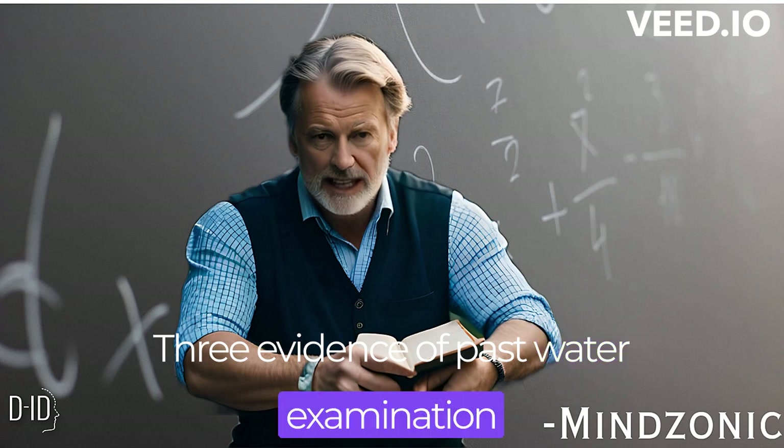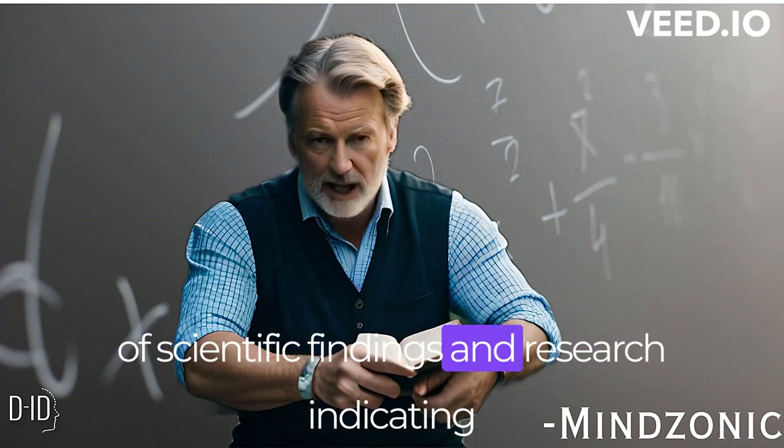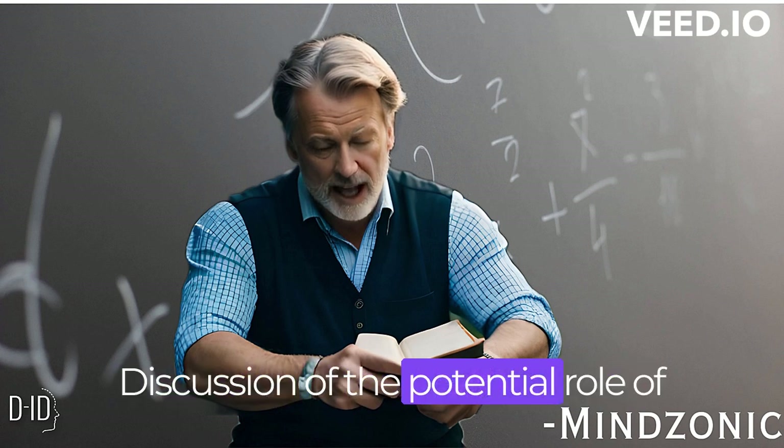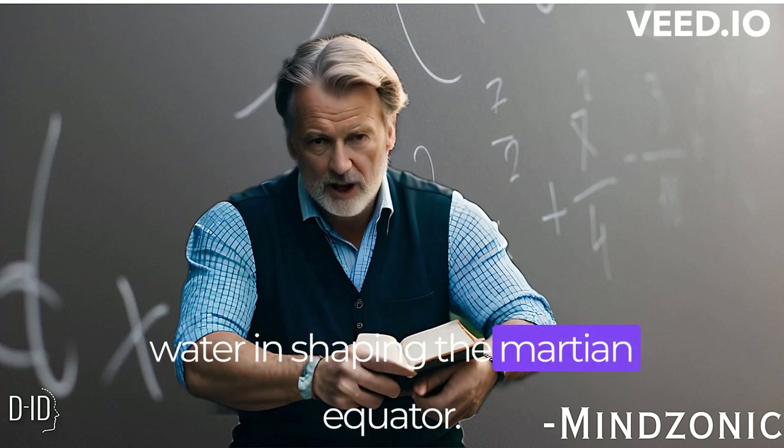Evidence of past water. An examination of scientific findings and research indicating the presence of water on Mars, and a discussion of the potential role of water in shaping the Martian equator.